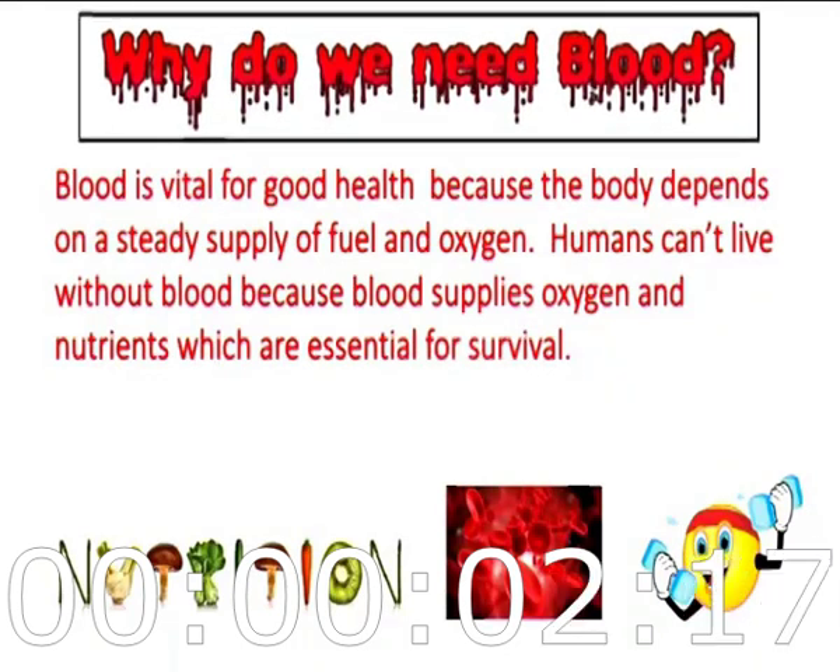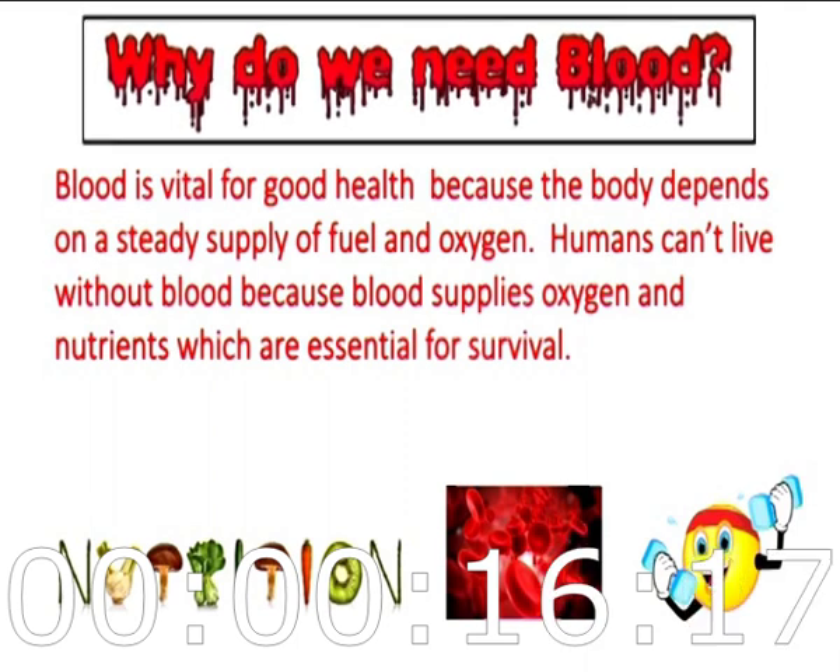Why do we need blood? Blood is vital for good health because the body depends on a steady supply of fuel and oxygen. Humans can't live without blood because it supplies oxygen and nutrients which are essential for survival.